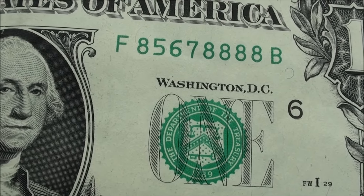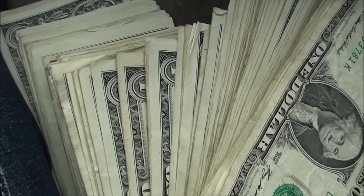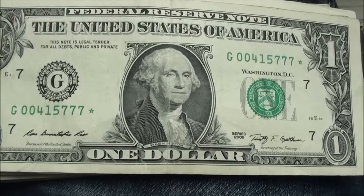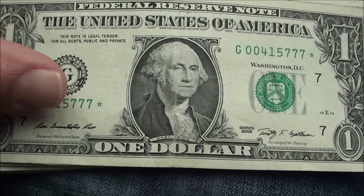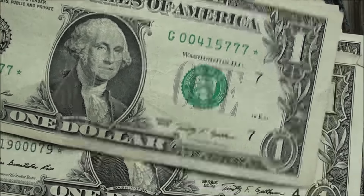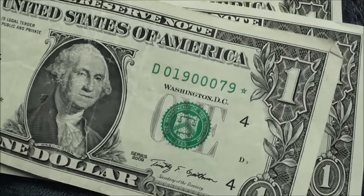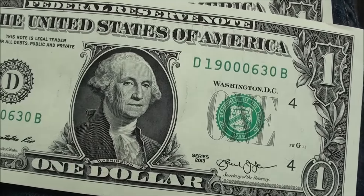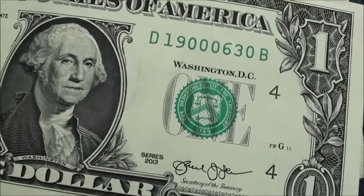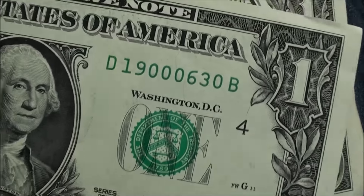Alright guys, here's what's left over from the two hundred dollars — went through two bank straps. First of all, I found two star notes, both 2009 series. And this one here, nice and crisp 2013, serial number 19000630 — that's a flipper note.